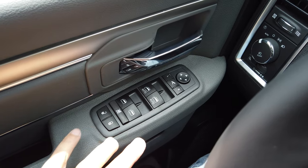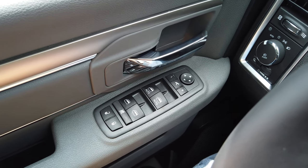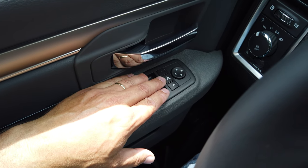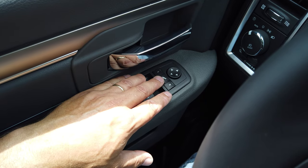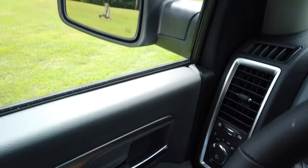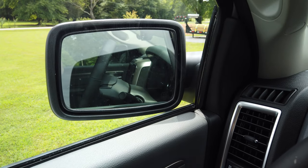Here's nothing fancy — standard window controls. But it does have a nice little feature with electric fold-in mirrors. When you go through a car wash or pull into a parking spot, you just push this button and the mirrors come in. That's pretty snazzy for a country boy — I never would have dreamed something like that would even be made.